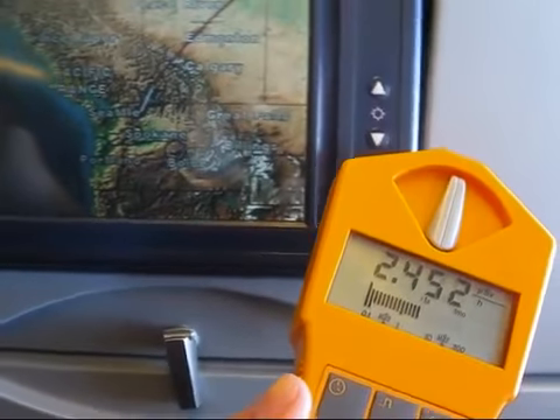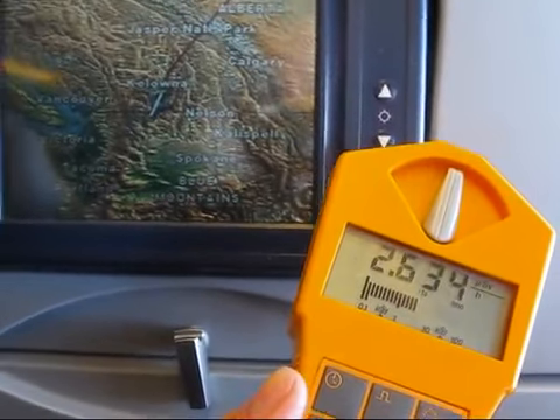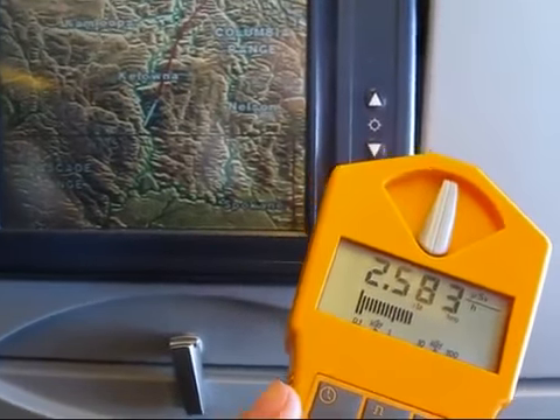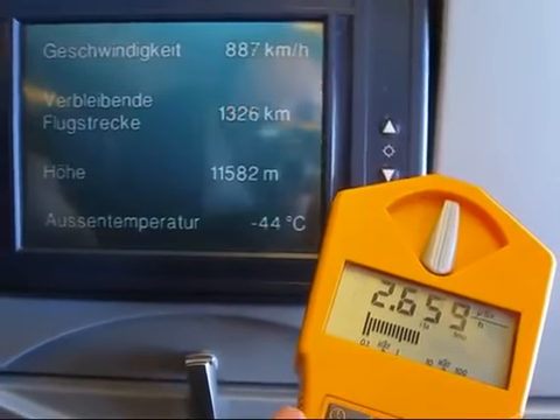Now we're nearing the west coast of the USA — more than 20 times normal compared to when we were on the ground. So yeah, quite a lot.